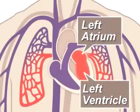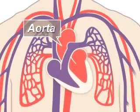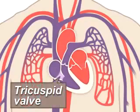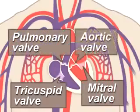Composed of the left atrium and ventricle, the left side is pumped through the aorta to the body to supply tissues with oxygen. Four valves within your heart keep your blood moving the right way: the tricuspid, mitral, pulmonary, and aortic valves.